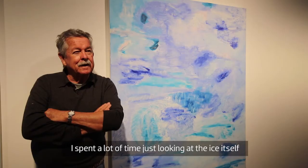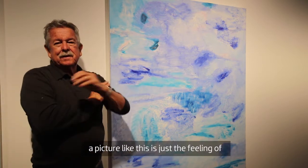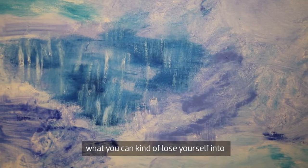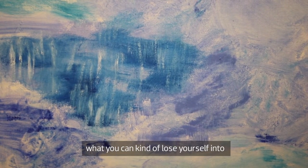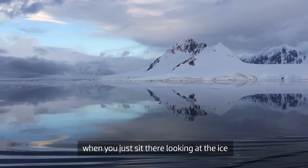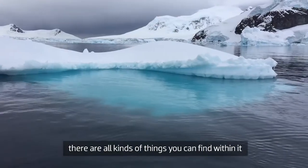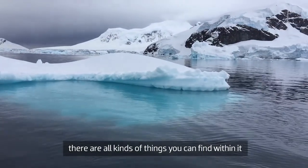I spent a lot of time just looking at the ice itself. A picture like this is just the feeling of what you can lose yourself into when you sit there looking at the ice. It's more than just a lump of ice — there are all kinds of things that you can find within it.